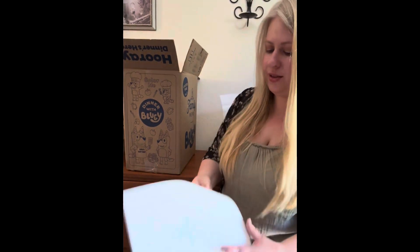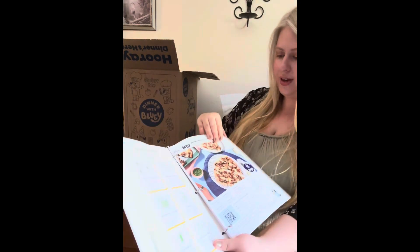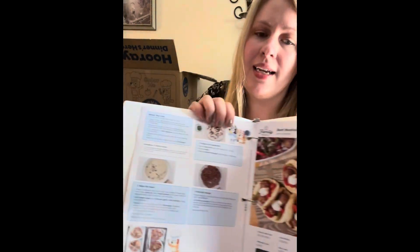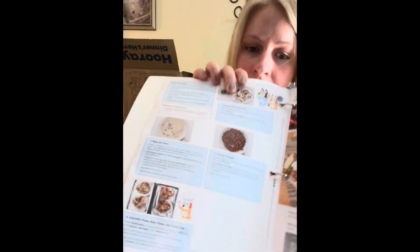It has the recipes — the recipe card is like Bluey with all the steps. It was super fun for them just to see it. And then it has Bandit, Chili, it goes down from there. So that was fun.